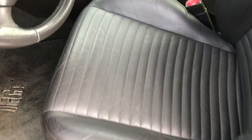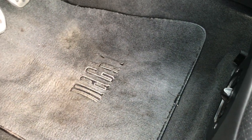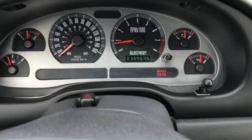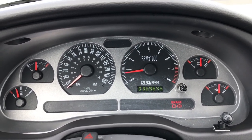Inside, the Mach 1 package gives you the gray leather seats. There are no rips or tears in the seats — just a tiny little bit of wear. Mach 1 floor mats. This is a power driver's seat, and this Mustang only has 36,964 miles.